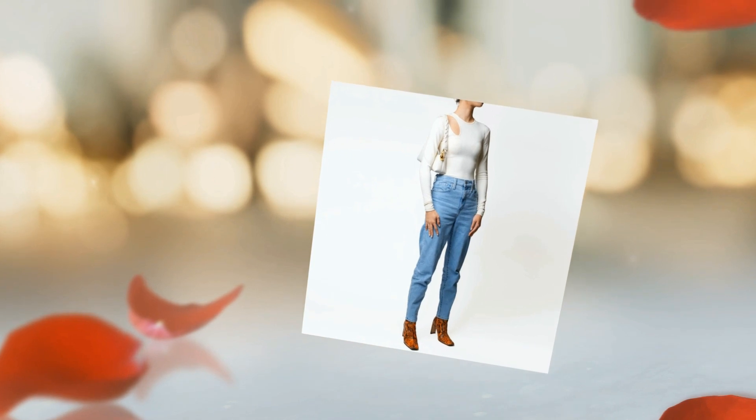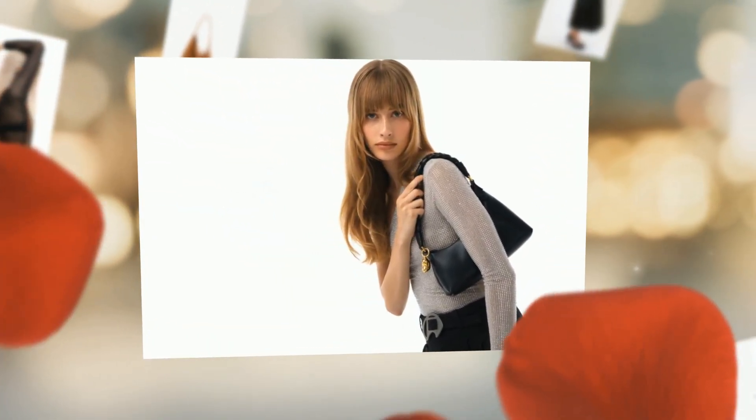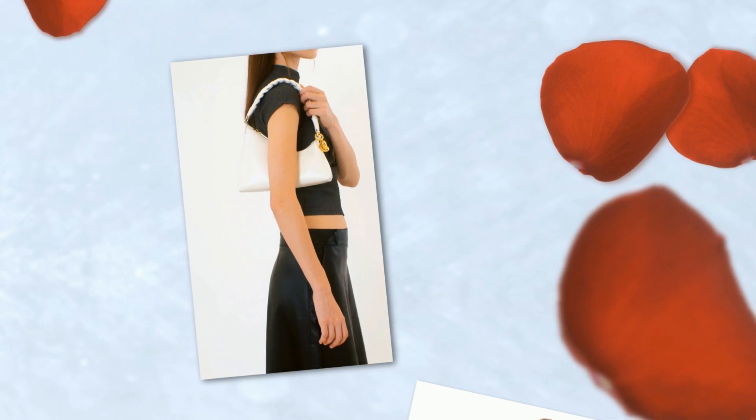It's not just a bag — it's an embodiment of your inner strength, your Nirvana, on the shoulder or on the crook of the arm. Made of calfskin leather, soft leather with a supple hand feel.